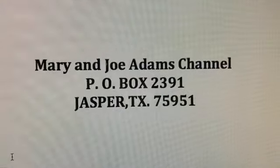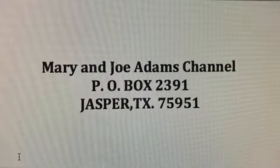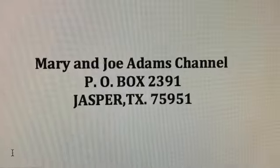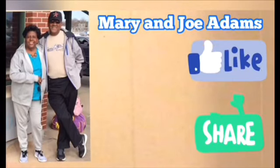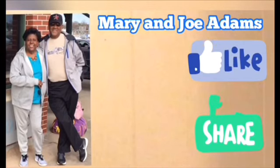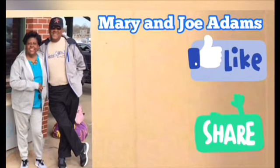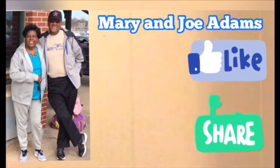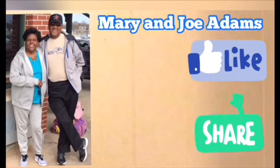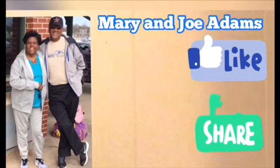Don't forget that me and Joe have a P.O. box. If you want to send us a note, some coupons, or anything else, here is our address — you can mail us. If you haven't subscribed to our channel yet, today would be a great time to subscribe. Go ahead and hit that thumbs up button — if you hit that thumbs up button it's like nine views for our channel. Share with your friends, and I'll see you in my next video. Bye.